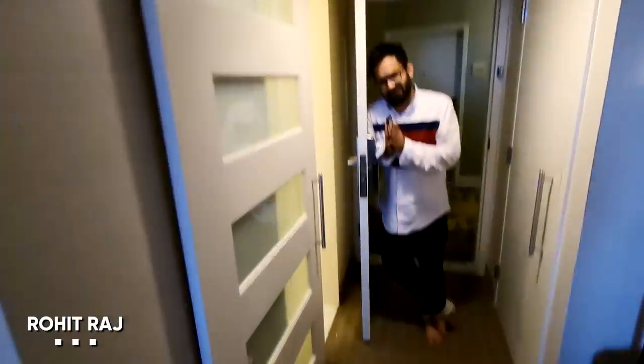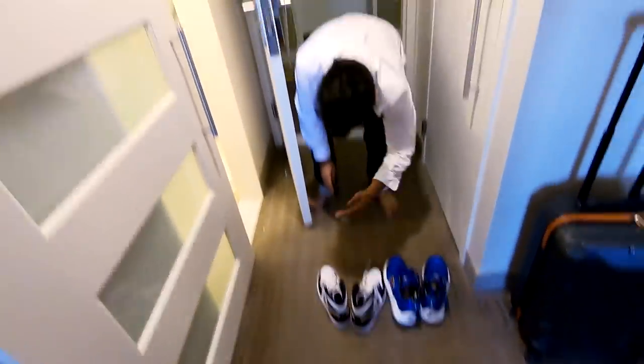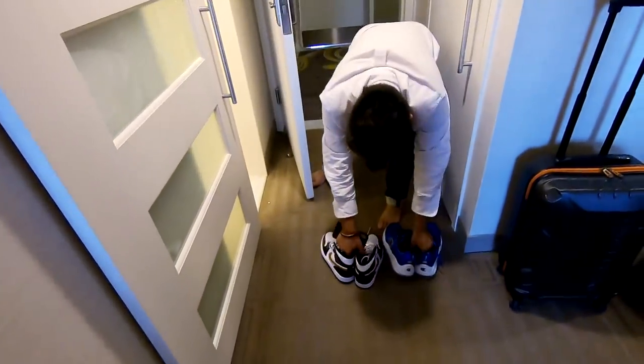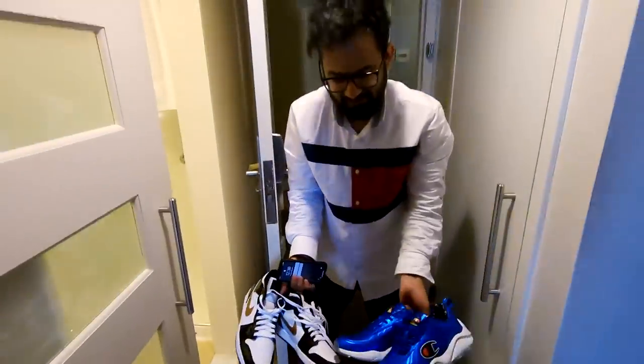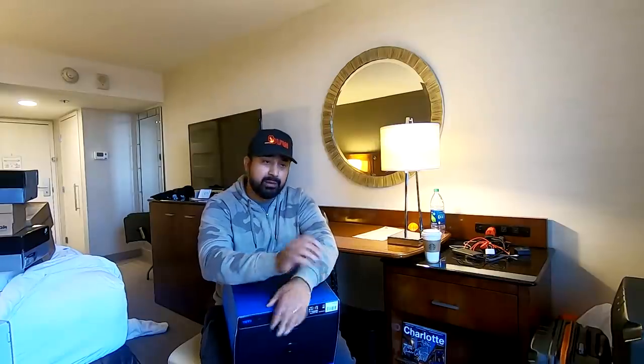Rohit, thank you so much — these are your two shoes, please take it. Very good, very good. Sneaker rates! And when are you coming to Bombay? Like, share, subscribe and hit the bell icon. Cheers.